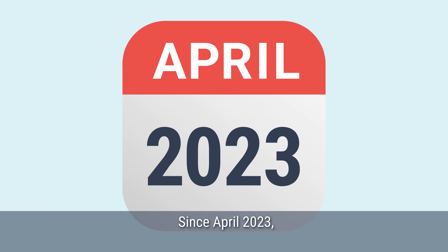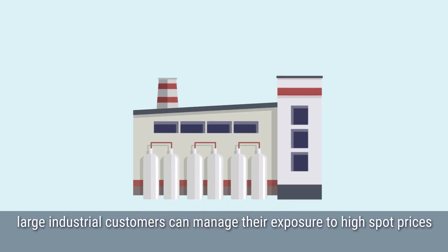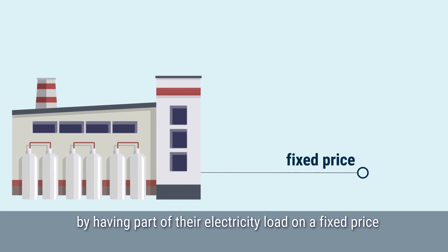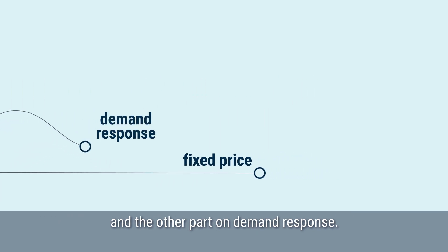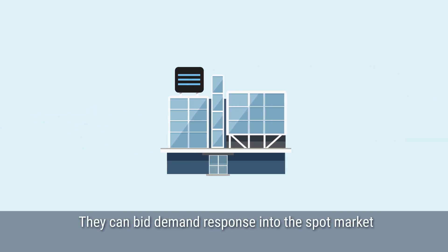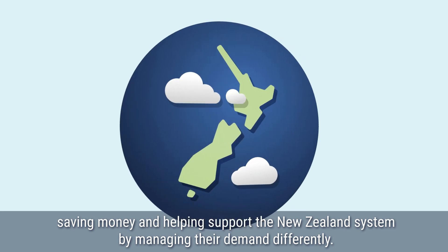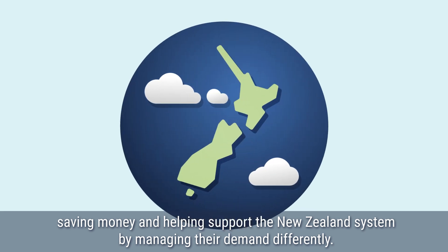Since April 2023, large industrial customers can manage their exposure to high spot prices by having part of their electricity load on a fixed price and the other part on demand response. They can bid demand response into the spot market, saving money and helping support the New Zealand system by managing their demand differently.